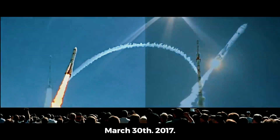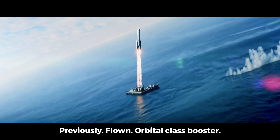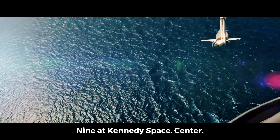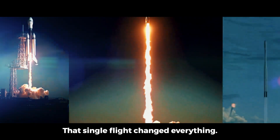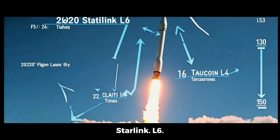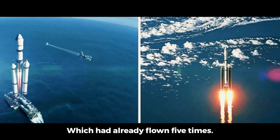Let's rewind to March 30, 2017 — Mission SES-10. That day, SpaceX did something no one had done before: they reused a previously-flown orbital-class booster, B-1021, launched from LC-39A at Kennedy Space Center. It carried a 5.3-ton satellite and landed again on the drone ship 'Of Course I Still Love You.' Fast forward to 2020 and Starlink L-6 — a record 60 satellites in one go, launched by booster B-1049, which had already flown five times.